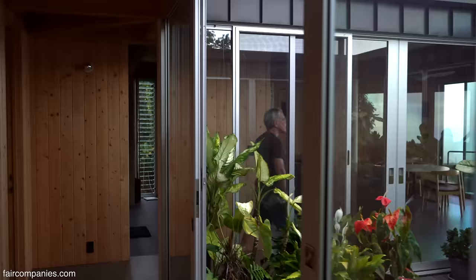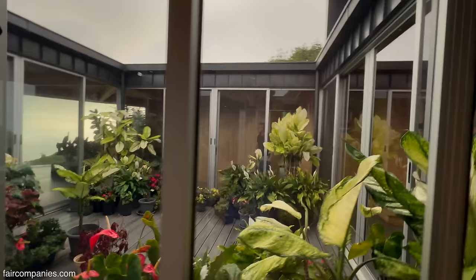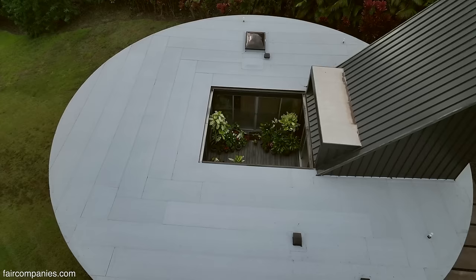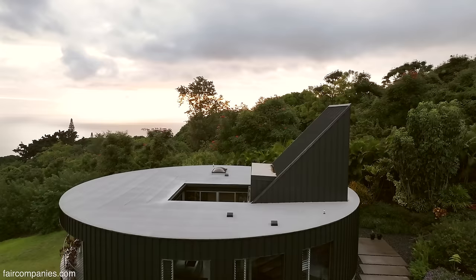One of the very few directions I gave the architect was that we had to have an atrium. Because I saw his other house that he built, and I told Craig, if I ever lived in that house, I would spend all my time in the atrium. So he built this house around the atrium, which is a square, and then you have the circle of the house. And then you have the triangle, which also looks like a D-fin, a surfboard fin, which is the office upstairs.